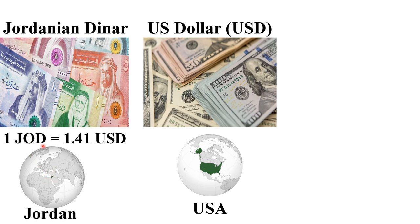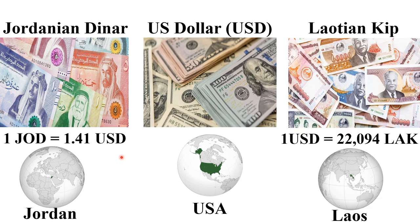The fourth most expensive currency is the Jordanian Dinar, mainly used in Jordan. One Jordanian Dinar is 1.41 US dollars. The fourth cheapest currency is the Laotian Kip, mainly used in Laos. One US dollar is equal to 22,094 Laotian Kip.